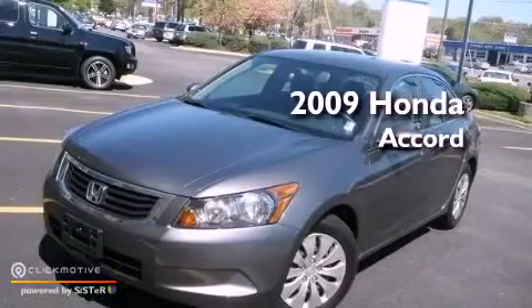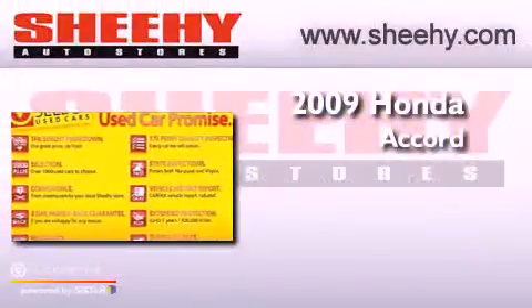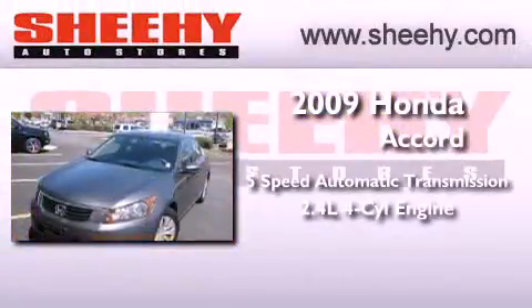This is a certified pre-owned 2009 Honda Accord. This vehicle has seating for five adults and an inline four-cylinder engine.